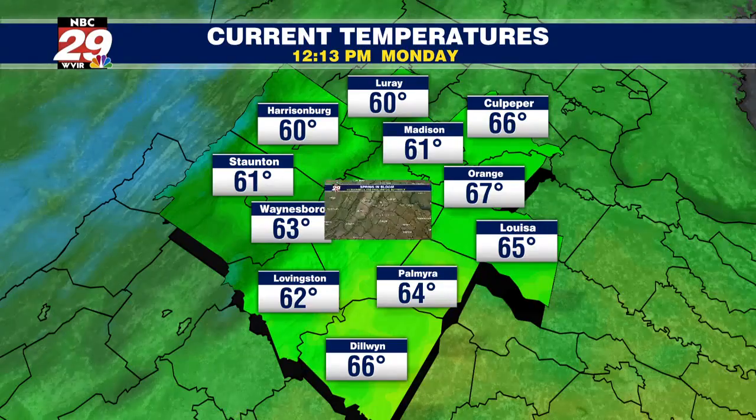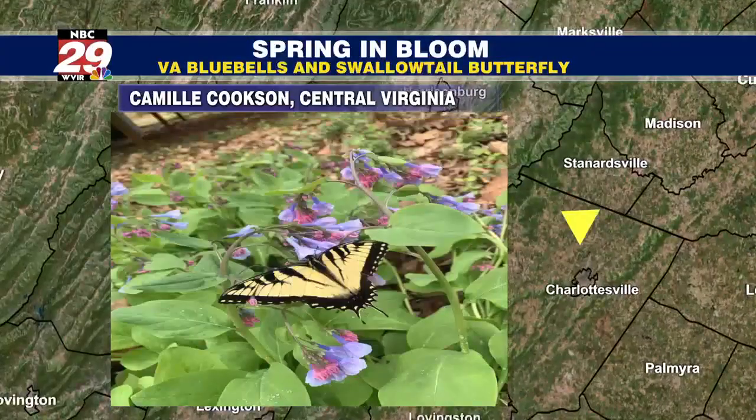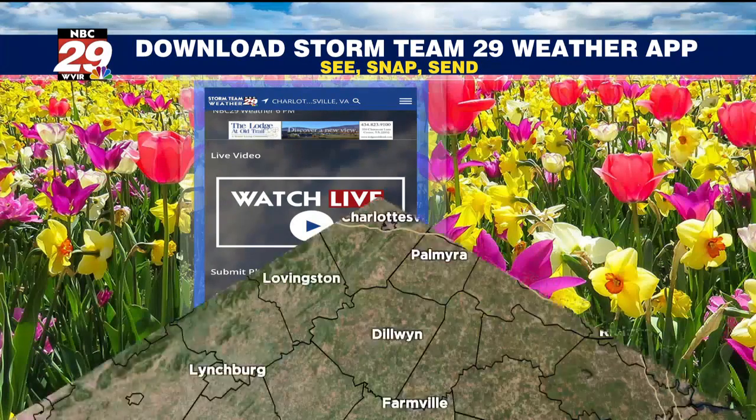We're going to come up a few more degrees over the next few hours. Great snapshot after the April showers — you can see the Virginia bluebells and the Swallowtail butterfly just enjoying that sunshine yesterday. Thanks to our viewer for that great snapshot. Send us your photos; if you haven't already, download the Storm Team 29 weather app. You can upload your photos very simply from your smartphone or tablet — so if you see it, snap it and send it.